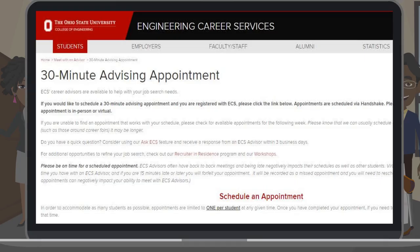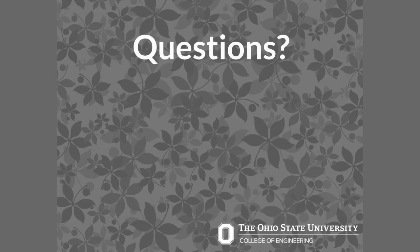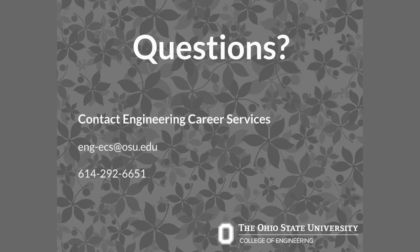ECS looks forward to helping you and we hope to see you soon. If you have further questions about any other job search topic, contact Engineering Career Services at 614-292-6651 or email eng-ecs@osu.edu.